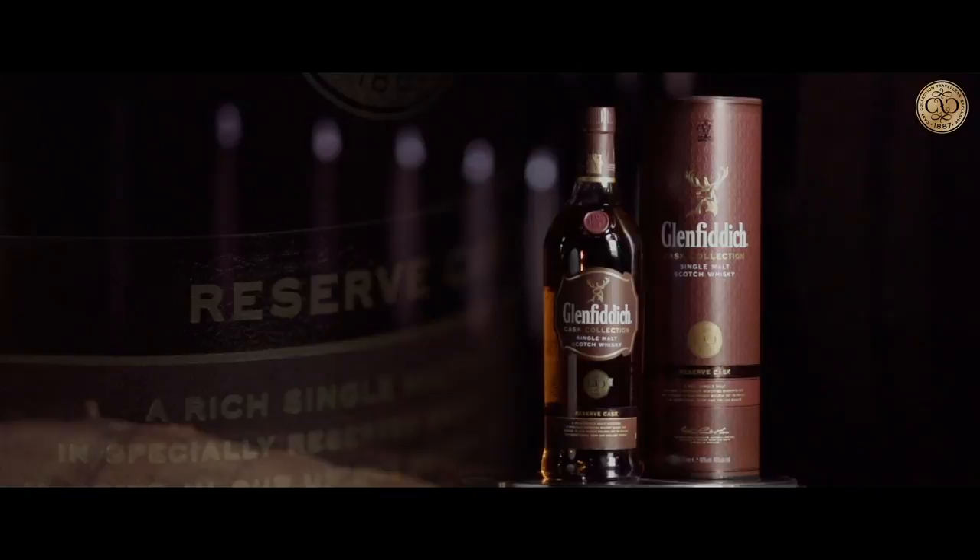Let's now explore the Reserve Cask. That's been matured in Spanish sherry casks, and what that adds is a layer of complexity and depth to that fruity character of Glenferry.